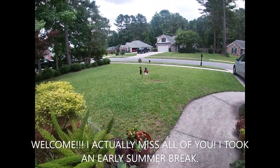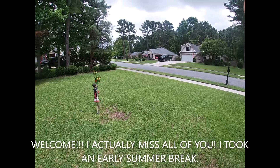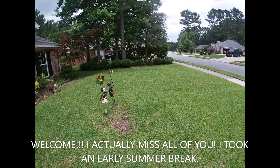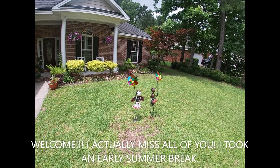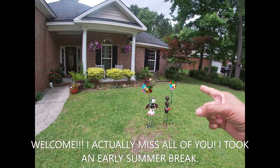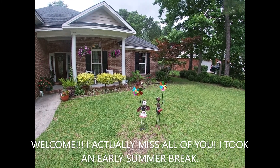Hello everyone, this is Dane, welcome back again to my channel Filipino Nurse Retards Home. My project for today is these two individuals here that I got from the Dollar Tree - it's a windmill of some sort.